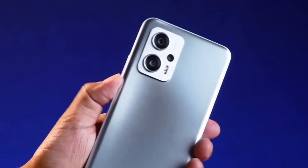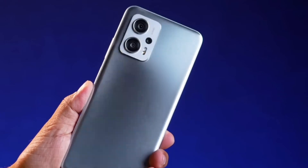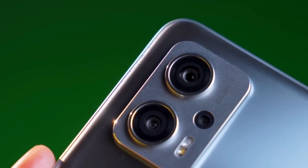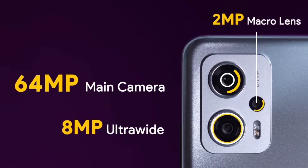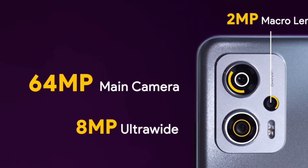You have the Redmi K50i. You can appreciate the quality of the design at a price of 18,000 to 20,000. The camera setup includes a 64MP primary camera, 8MP ultrawide lens, and 2MP macro sensor.